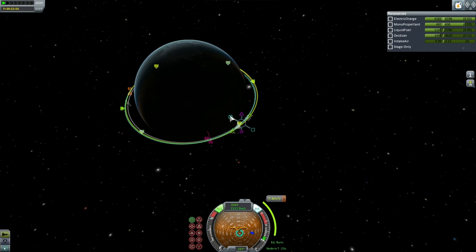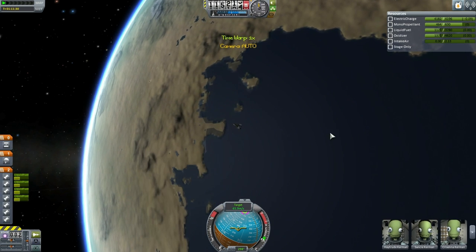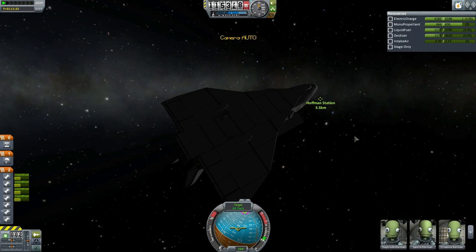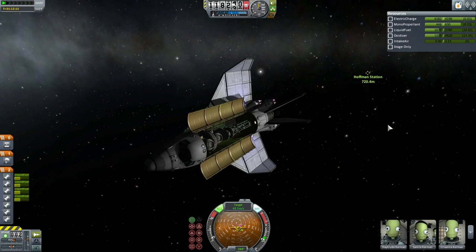This was the rendezvous burn after ETS-4 orbited Kerbin for the first time, and you can see a reasonable approach without too much difficulty. The EDB shuttle still has not docked with Hoffman Station — in fact there is no docking facility meant for the shuttle attached to the station yet, which will have to be delivered separately. Here you see the shuttle matching orbits with Hoffman Station.